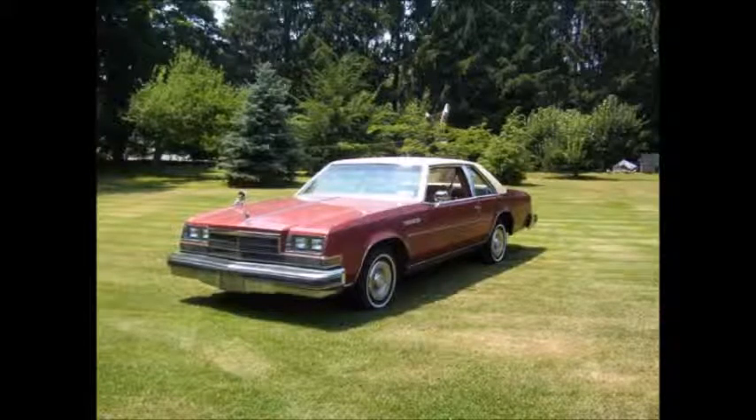The first vehicle he had was a 1978 Buick LeSabre Custom. It was rust red with a Landau top and it was a sedan. One of the pictures is a coupe but his looked just like that, other than that it was a sedan.